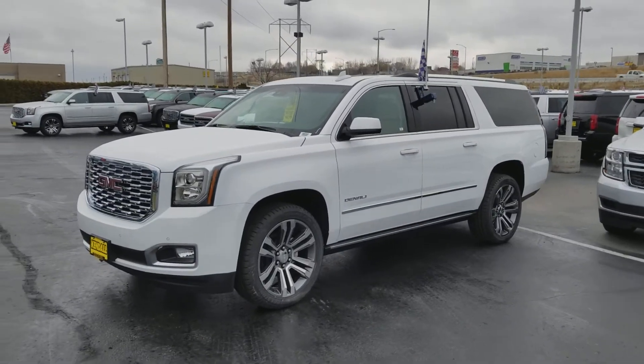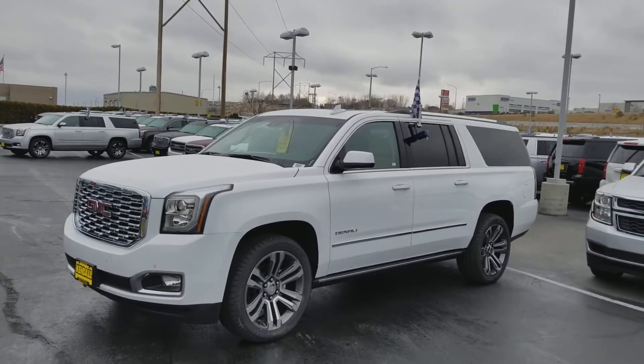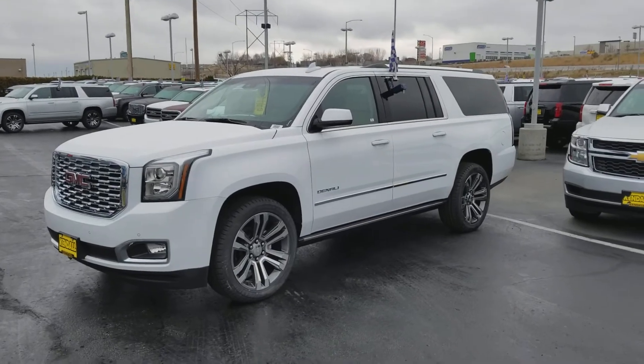Hey Tim, Tim Crowley with the Kindle Auto Mall in Nampa. I got lucky — I got a white Denali Ultimate out here. This is one of the ones we had talked about.